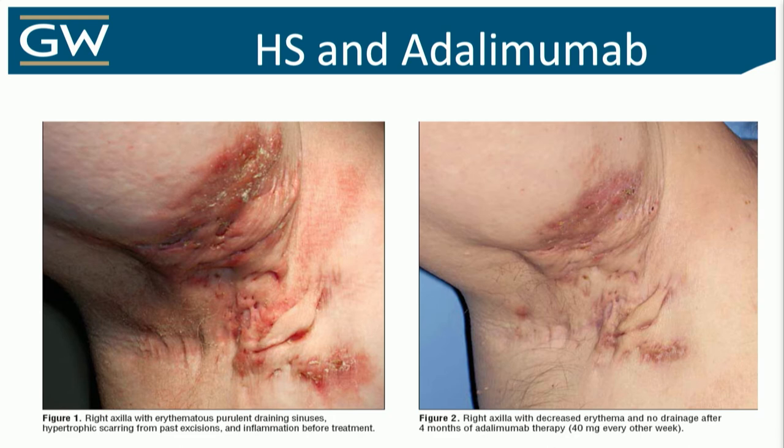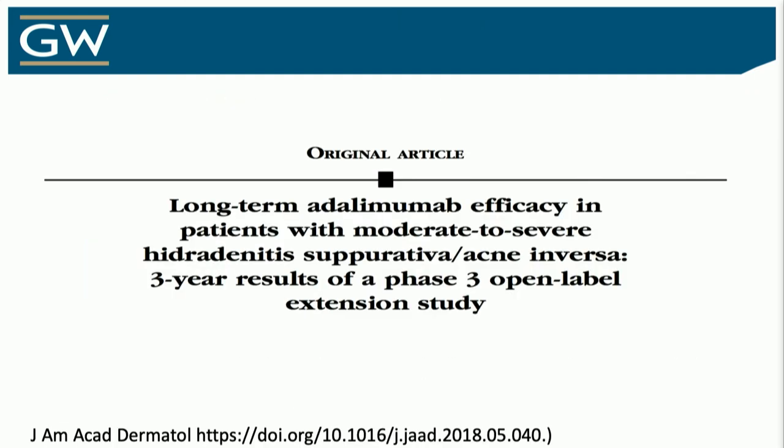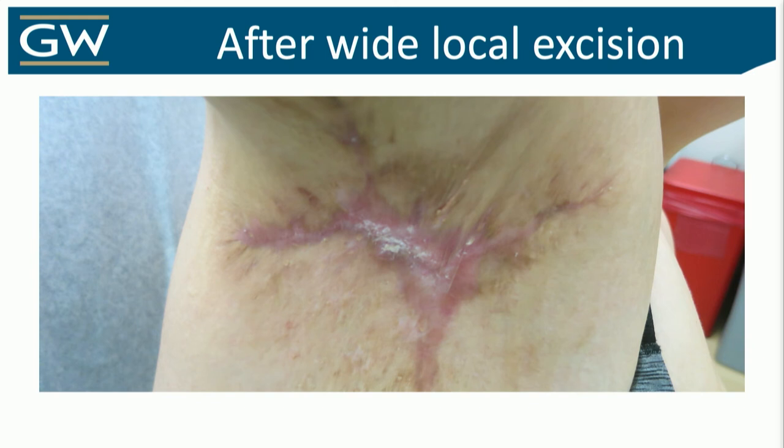Adalimumab has been the kid on the block for quite some time — FDA-approved. Going to the FDA trial, showing anywhere from 42% to 59% of patients meeting their primary outcome. In Pioneer 2, patients could already be on antibiotics, and that mirrors real life, so I look at Pioneer 2 as what's more realistic. Open-label extension from 2018 shows that when it works, it continues working. Here's one example of a patient who had really severe disease on adalimumab and spironolactone for a year — so well-controlled — and we sent her to surgery with good outcomes.